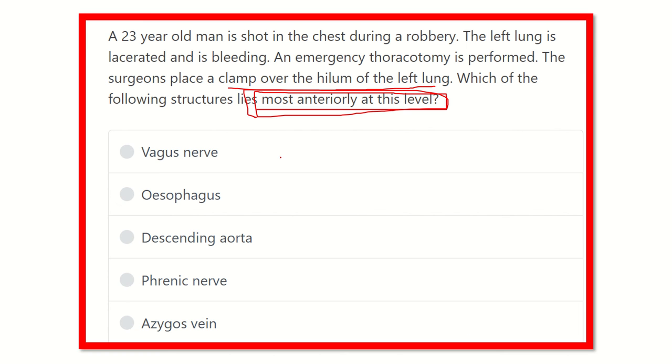Here are the options: vagus nerve, esophagus, descending thoracic aorta, phrenic nerve, and azygos vein. So let's see the picture for this question.